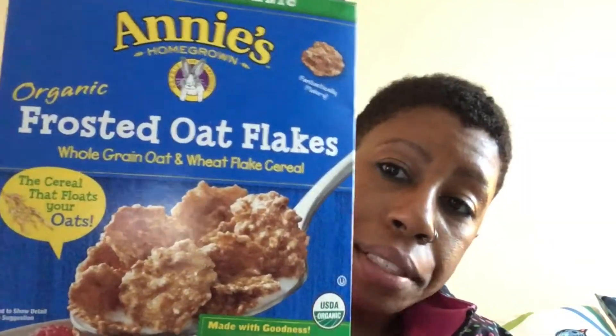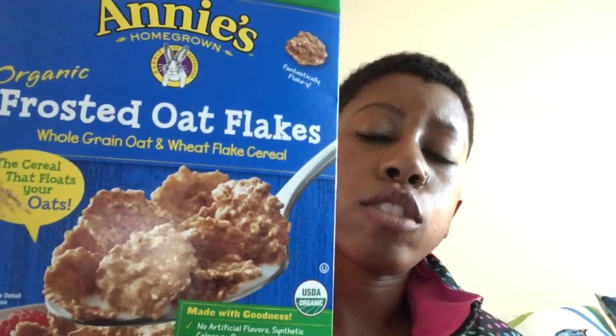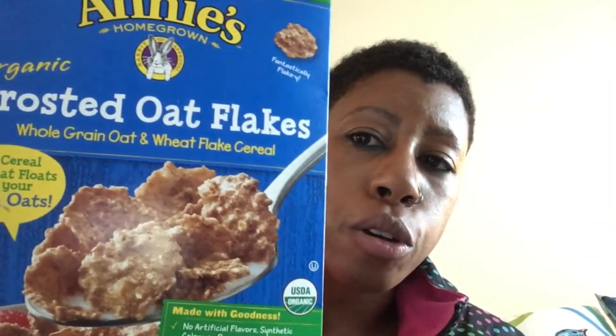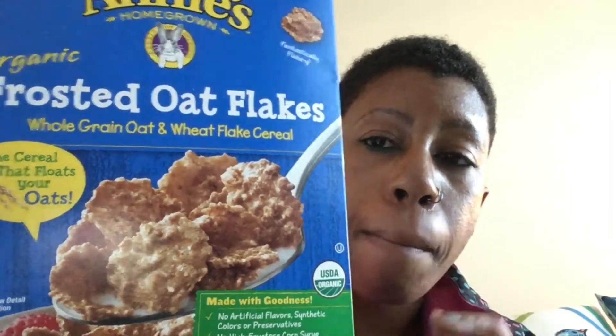This is another Annie's product — Annie's has a lot of items on the market and I tend to gravitate toward them. This is the Organic Frosted Oat Flakes — whole grain oats and wheat flakes cereal. This cereal is amazing; it tastes almost similar to Frosted Flakes but better. So if you recently switched over and you're trying to find an alternative to GMO or sugary cereals, this is a great purchase. Like I said, it has a similar flavor to Frosted Flakes but tastes better, and you know you're not getting artificial flavors, synthetic colors, or high fructose corn syrup.